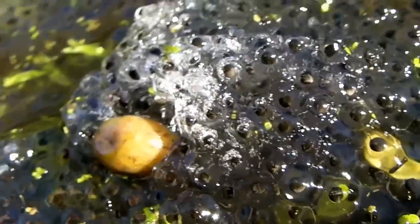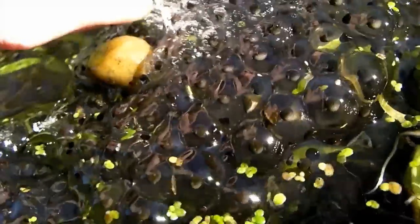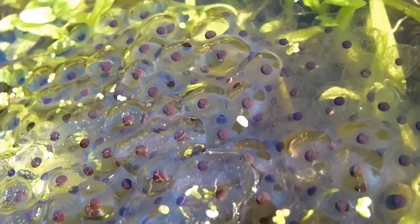That's ice — it's iced frog spawn. That's not particularly good for them. A lot of these have been laid a bit too shallowly, so I'm going to move them in a minute. Make sure they're all in a little bit deeper.